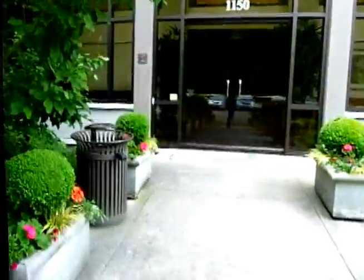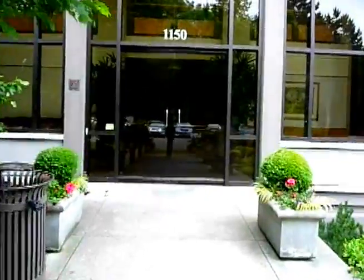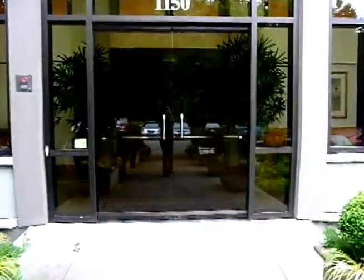So here we go. Ready? All right, this is where we stopped last time, but now we get to go inside the building. Ready for this?